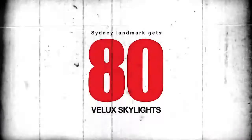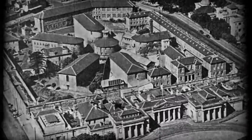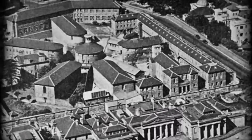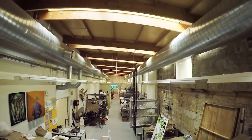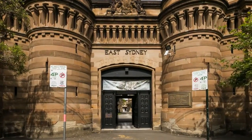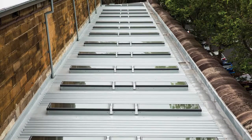Construction of the old Darlinghurst Jail in Sydney commenced in 1822. Almost two centuries later, the largest building — home to the old jail workshops — was renovated and turned into modern workshops for students at the National Arts School, the sole occupant of the historical site. 80 Velux skylights played a crucial role.